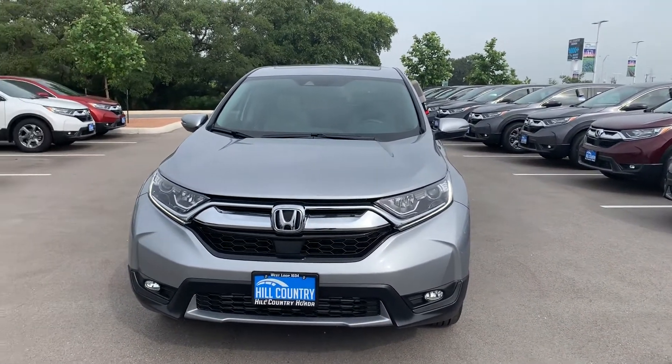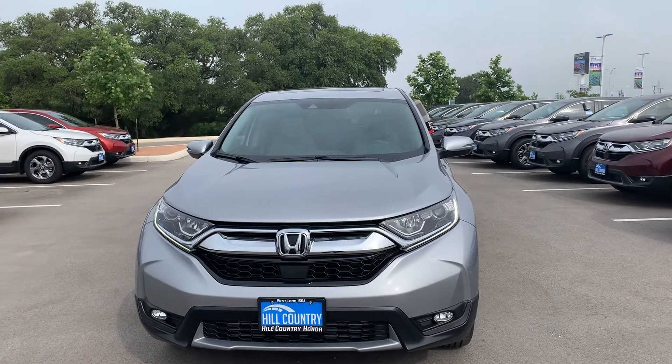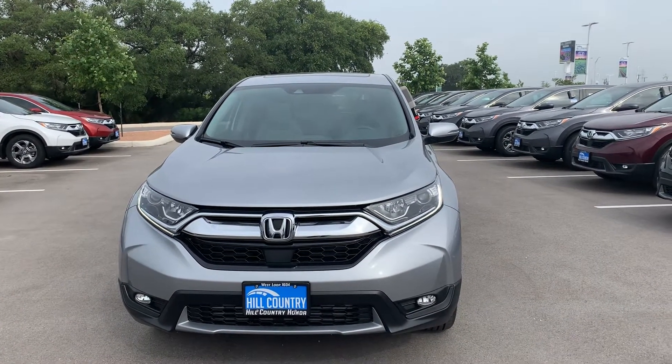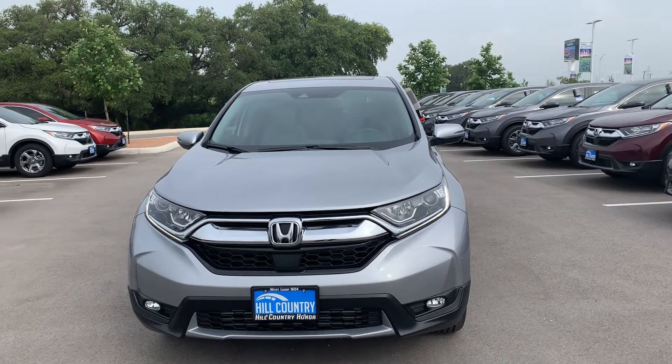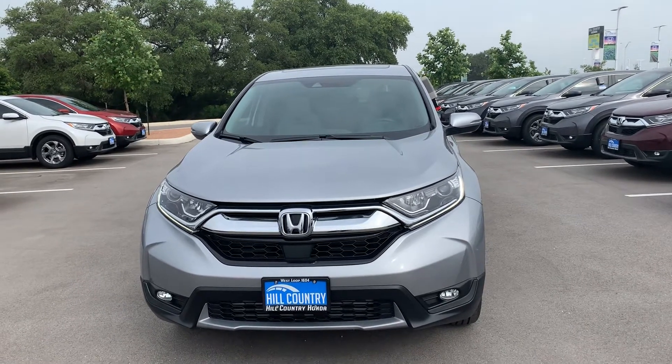Again Kyle, please feel free to reach out — you can text or call me. My cell phone number is 469-969-8090. This is Jose Bautista at Hill Country Honda off 1604. Look forward to working with you Kyle, and if you have any questions please feel free to reach out.